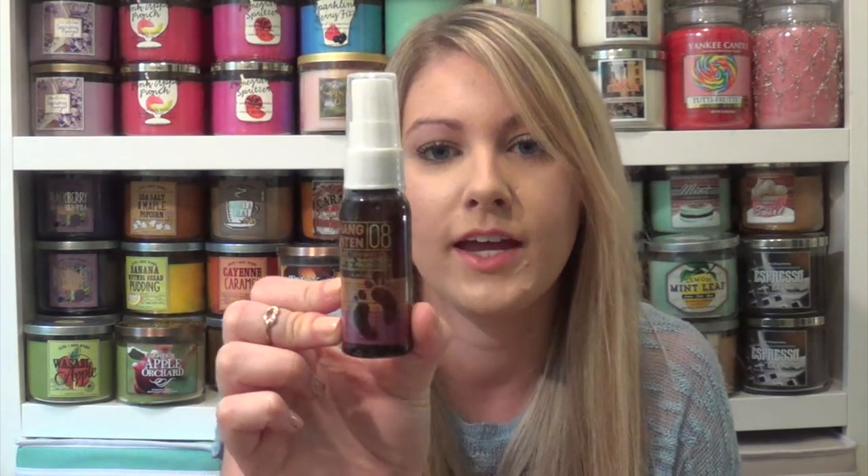The next thing I got is the Hang 10 Dark Tanning Oil SPF 8, and I do use tanning oils. I wish I would have gotten it at the beginning of summer, but I'll definitely get some use out of that.